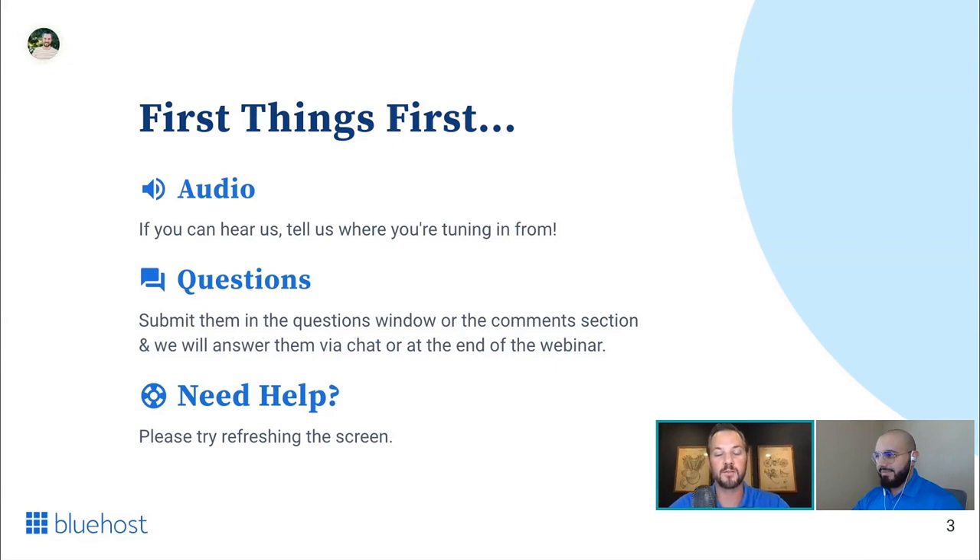Two other quick items: if you're having any technical issues, go ahead and try refreshing your browser window — that fixes 90% of the issues. If you're still having an issue, feel free to drop something in the chat. Also, we are going to be sending out a recording of today's presentation to everyone who has registered, so if you need to drop out early, we completely understand — we will be sending you a full recording of everything covered today.